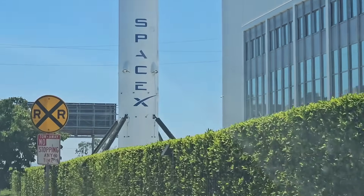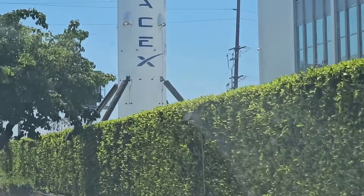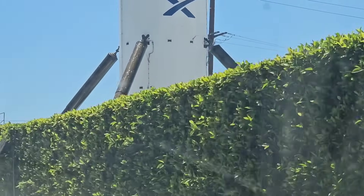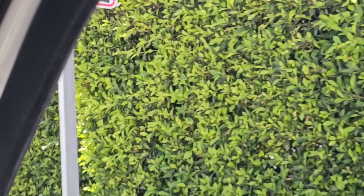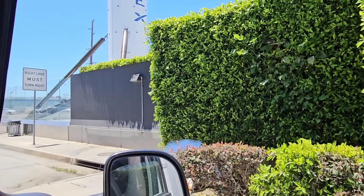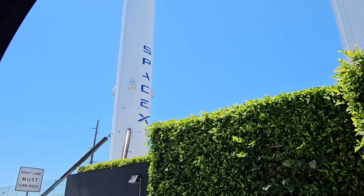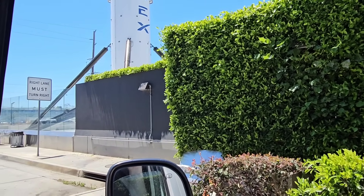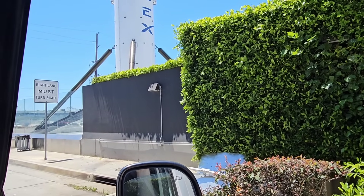The landing gear — that is something that I have not seen on the other Falcon 9 boosters that have been on display in the past. It is interesting to see one of these boosters with landing gear on it. That's just fascinating.